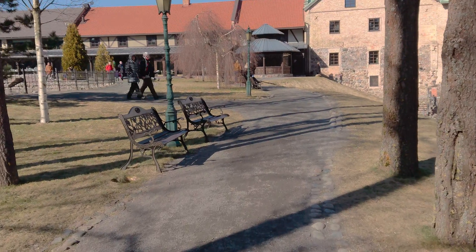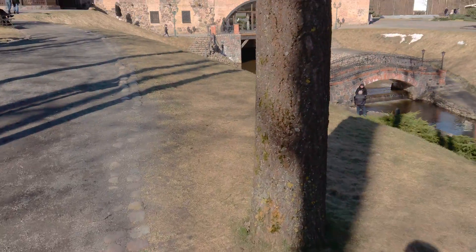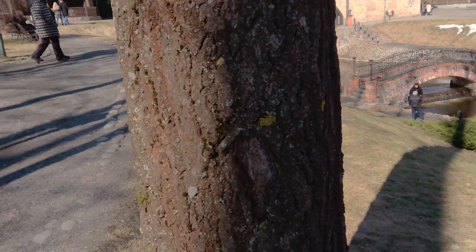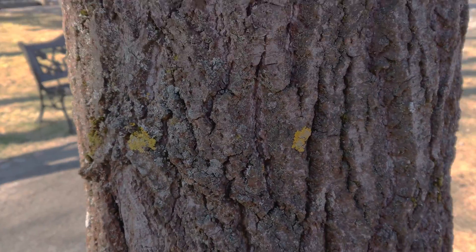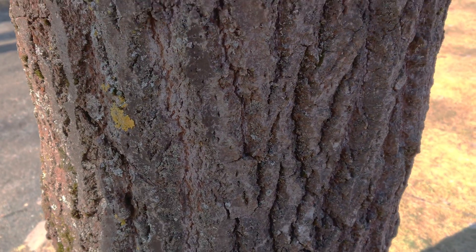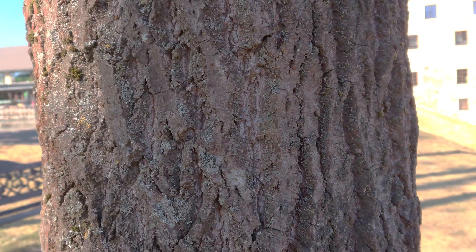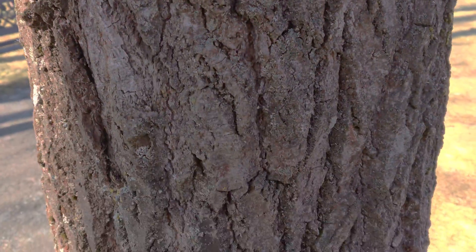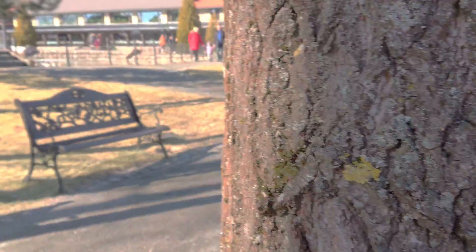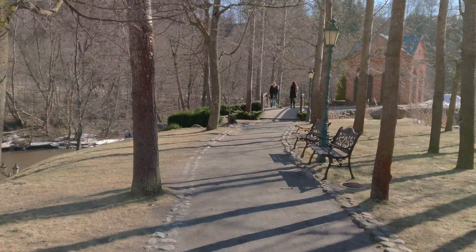I'm taking the same route as the regular 4K video test. Going up to this tree to see how the continuous autofocus works and how the close-up video looks. The video looks kind of choppy on the phone screen, but I presume it will look great on a computer screen.